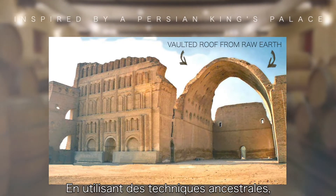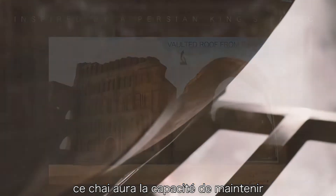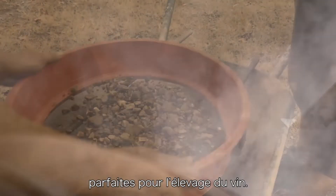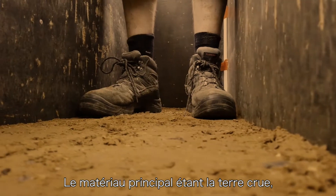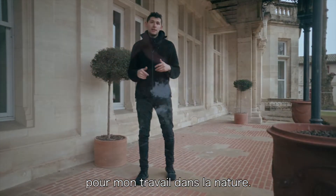By using the same techniques utilized thousands of years ago, this cellar will essentially be able to maintain the perfect temperature and humidity for its wine, all by using simple, naturally-sourced materials — the core material being raw earth, the same medium that I use for my work in nature.